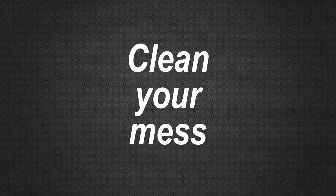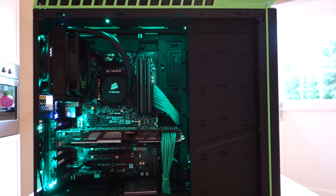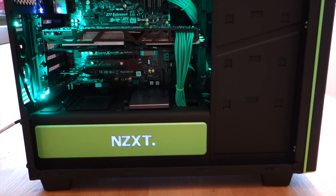Minimizing cable clutter doesn't have much of an influence on temperatures, but the less cables you have inside your case, the less turbulence and therefore less noise there will be.